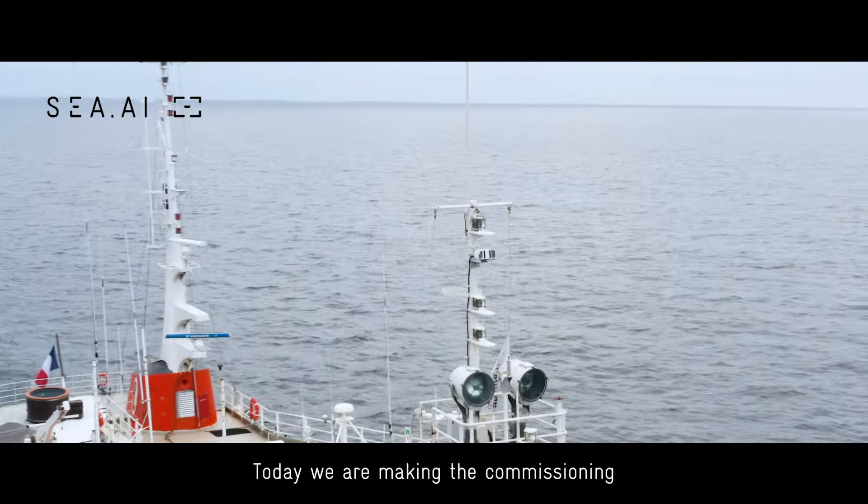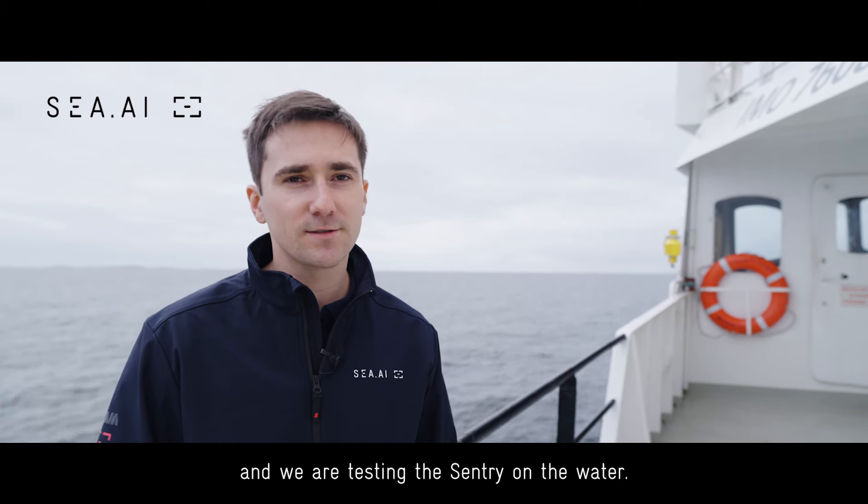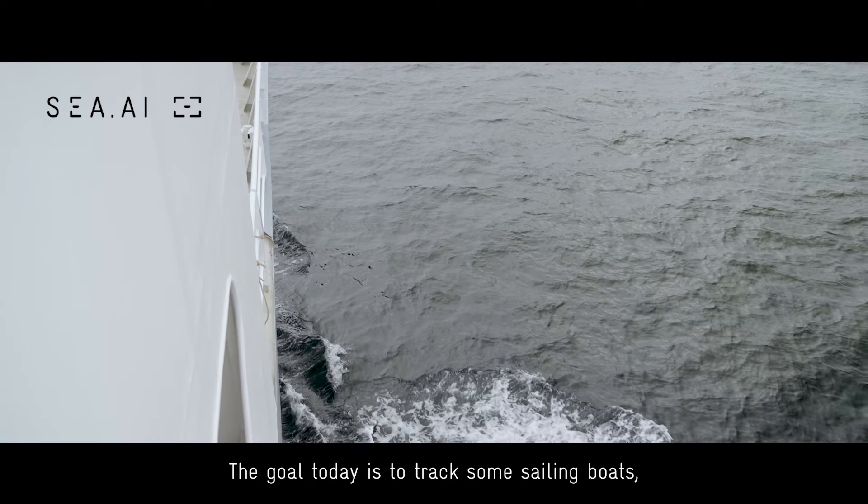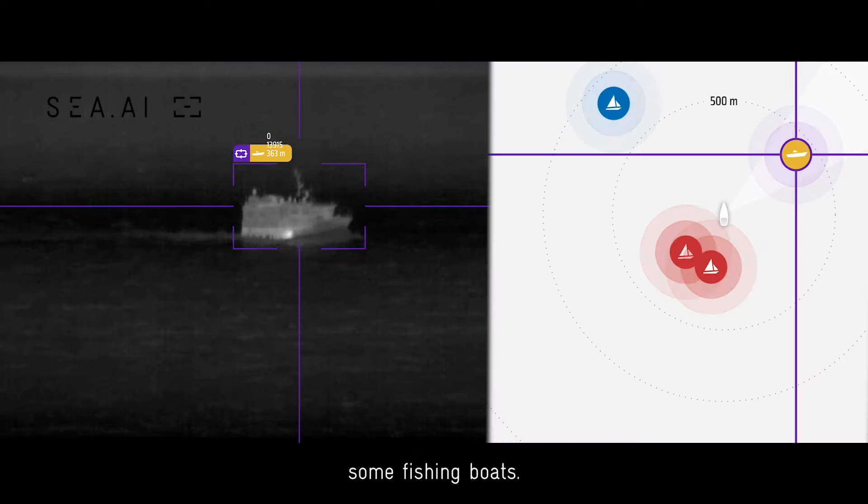Today we are doing the commissioning and testing the sentry on the water. The goal today is to track some sailing boats and some fishing boats.